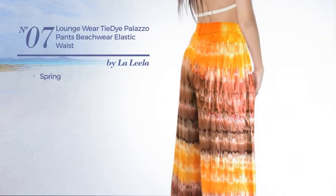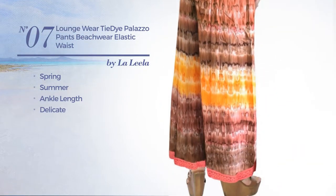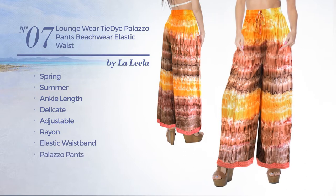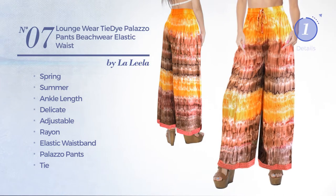Number seven: a spring summer ankle length pants featuring a delicate design, produced with adjustable rayon. This pants includes elastic waistband, palazzo pants tie, and utility pockets, available uniquely in orange color.